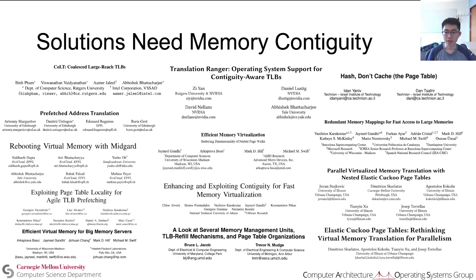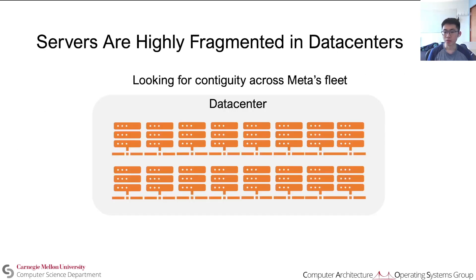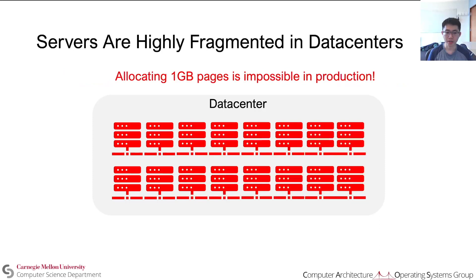Most solutions for this issue proposed by our community rely on physical memory contiguity. But is there memory contiguity in data centers? We profiled servers across Meta's fleet to look for memory contiguity and found that servers are highly fragmented. Specifically, a quarter of servers don't have contiguity for even a single 2-megabyte page, and allocating 1-gigabyte huge pages is practically impossible in production.